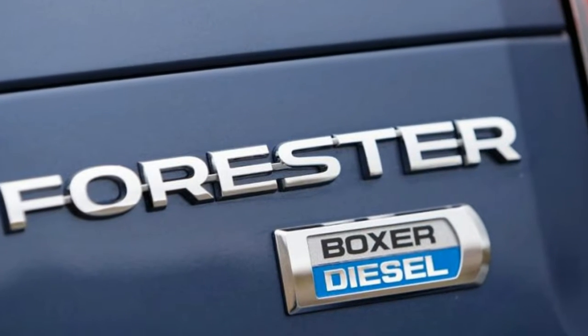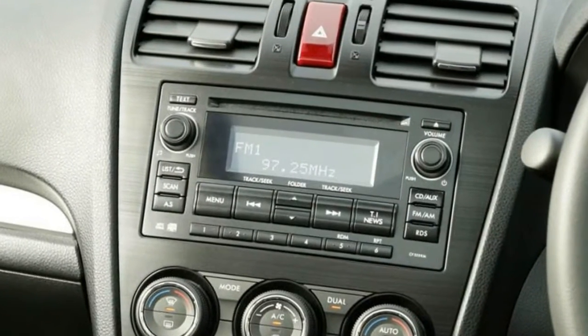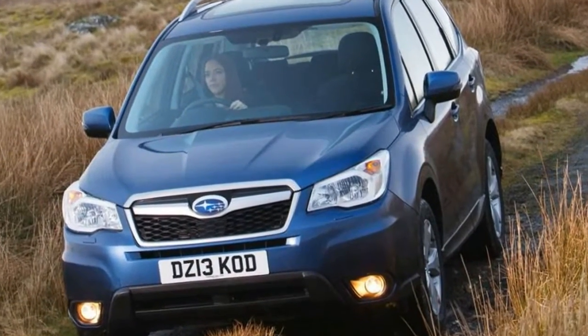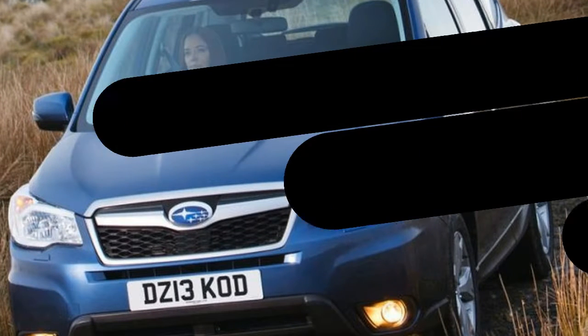Subaru gave the Forester a mid-life nip and tuck in 2016, to keep it looking fresh alongside more modern rivals. All cars got a redesigned grille, updated headlights and some chrome trim on the bumpers. A giant bonnet scoop used to mark out the turbo model in the 1990s.